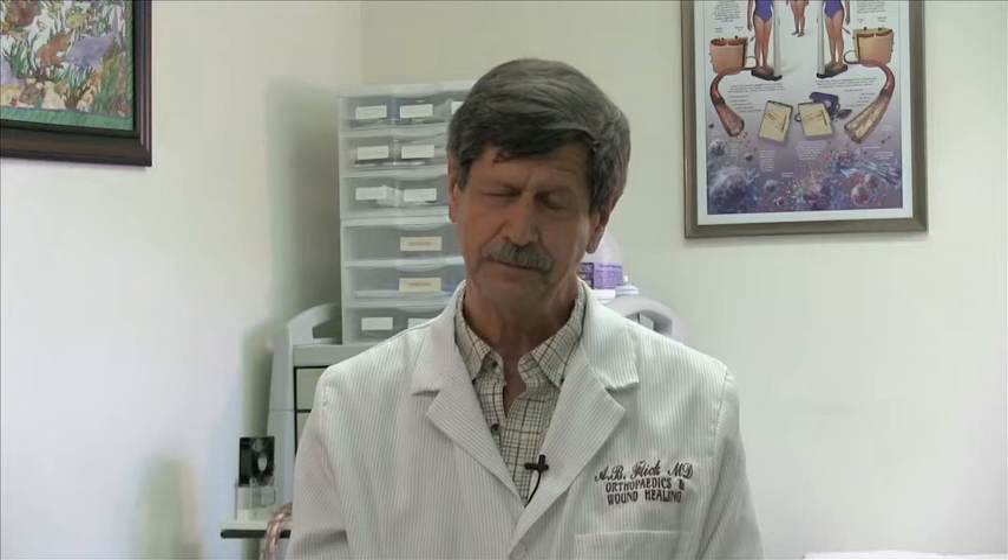For example, if we use the right field strength and if we use the right pattern, we can allow the brain to go through a normal sleep cycle.